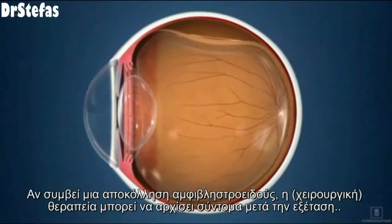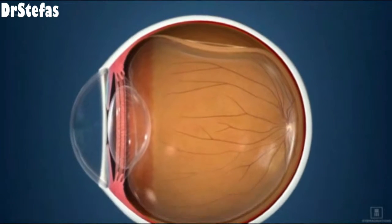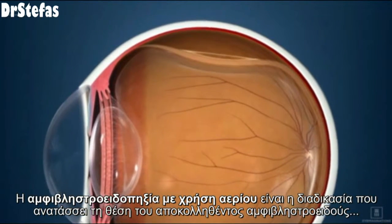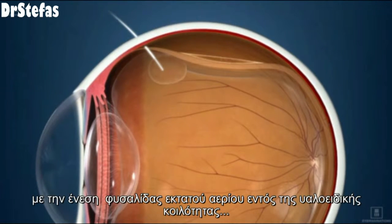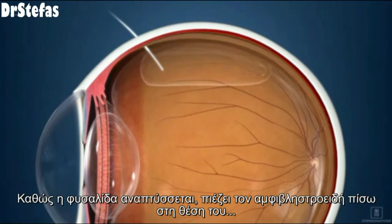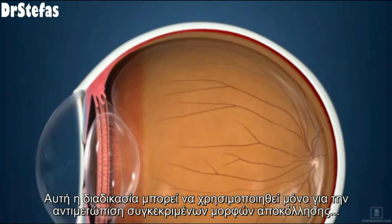If a detachment occurs in the retina, treatment may begin soon after the exam. Pneumatic retinopexy is a procedure that pushes a detached retina back into place by injecting a gas bubble into the vitreous. As the bubble rises, it presses the retina back into place. The bubble is usually absorbed into the eye within one to three weeks. This procedure can be used only for certain types of detachments.